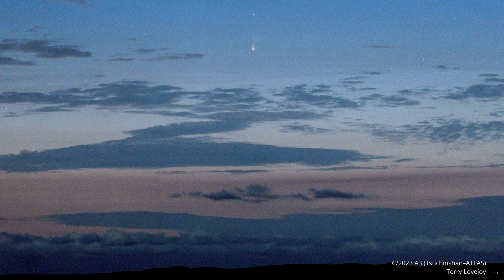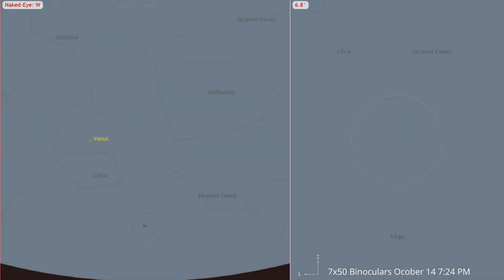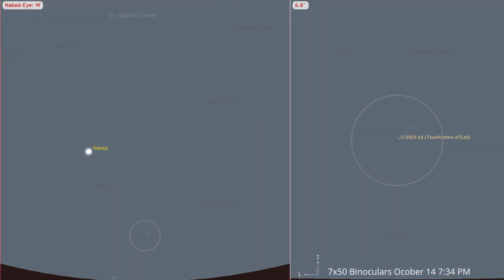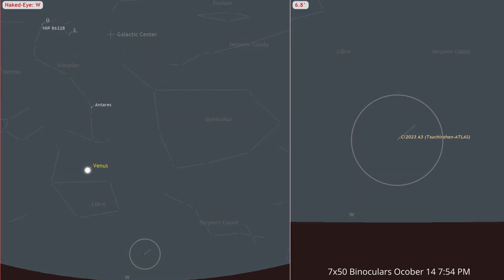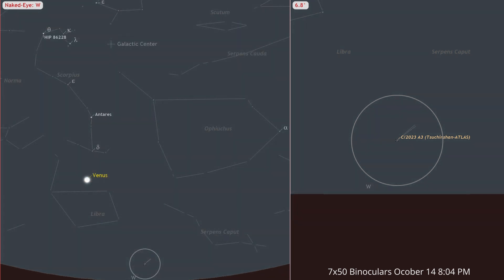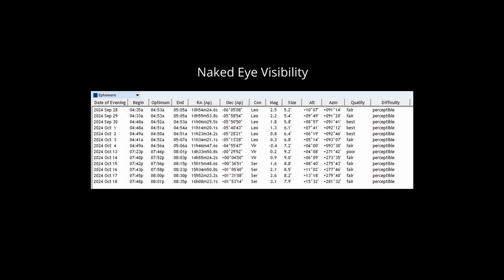There's also the chance the dust tail may not develop much at all, which could make it dimmer than currently predicted. The game you're going to play in the evening begins with the comet in a bright sky. You'll need to look right after the sun sets and wait for the sky to get darker as the comet sets — the opposite game from what we play in the morning. What we are looking for is the sky to get dark enough that we can see the comet well before it gets too low to see. There will be a point in between, around 8 p.m. local time, when it will be best visible. Greg currently predicts that the comet will be perceptible to the naked eye in the evenings from October 14th through October 18th. Remember, perceptible does not mean obvious — it means you will have to put in some effort to glimpse it.